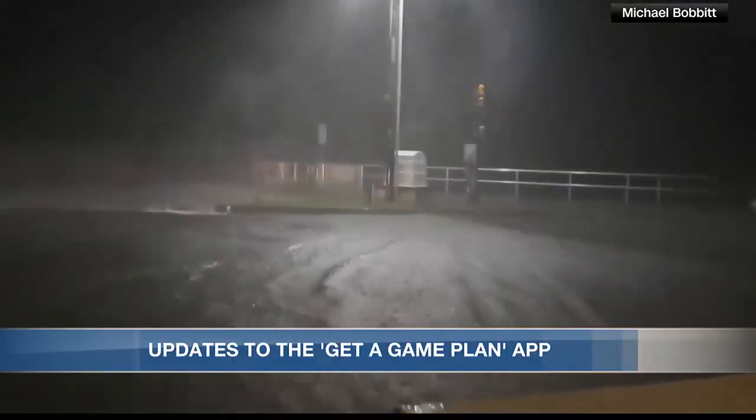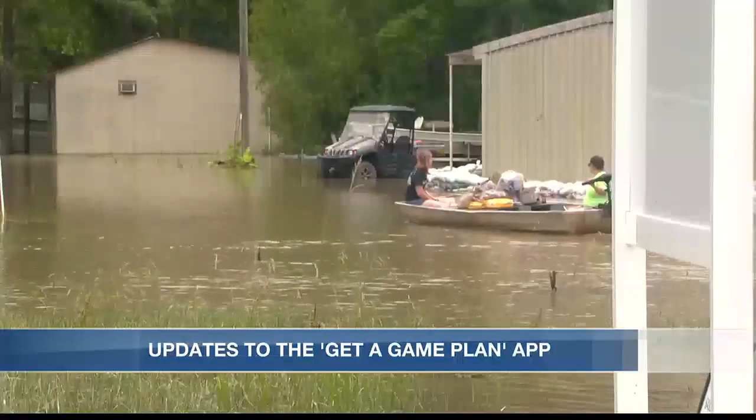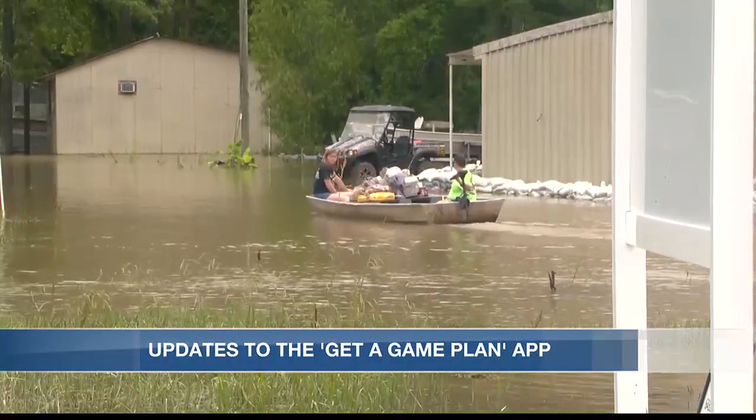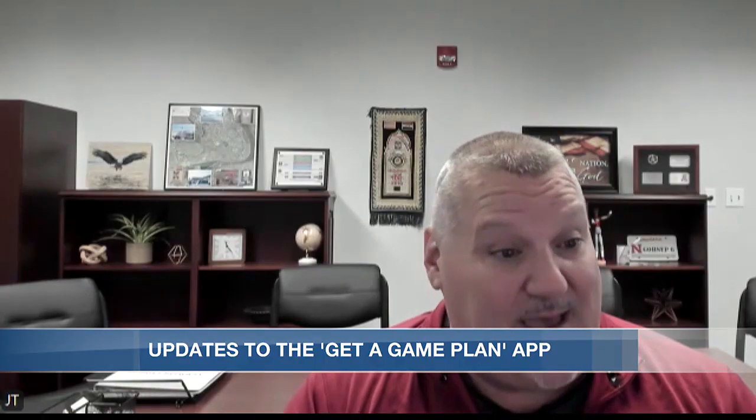We're approaching the most active part of hurricane season, so it's important to stay on top of things and have a plan in order. If you evacuate, you may not be able to get back into your hometown for a week or 10 days, or in some cases — when we had Hurricane Ida — we had power outages for as much as 60 days. It just helps you navigate some of the processes as you go, as you leave and evacuate, and then when you come back.